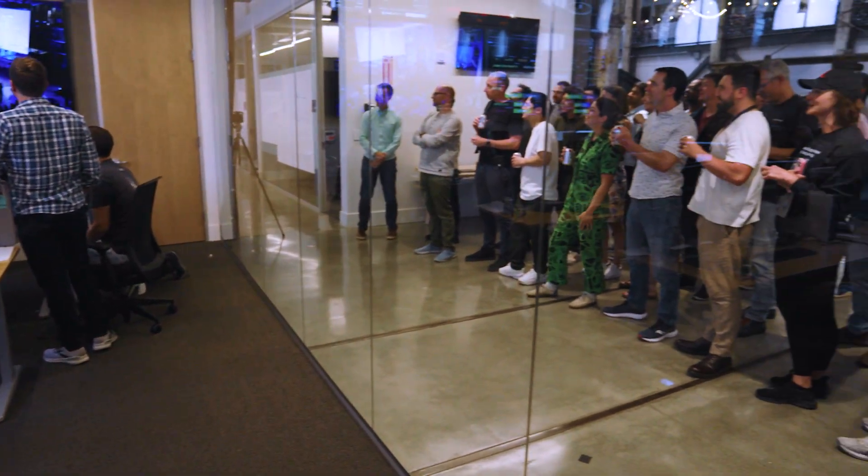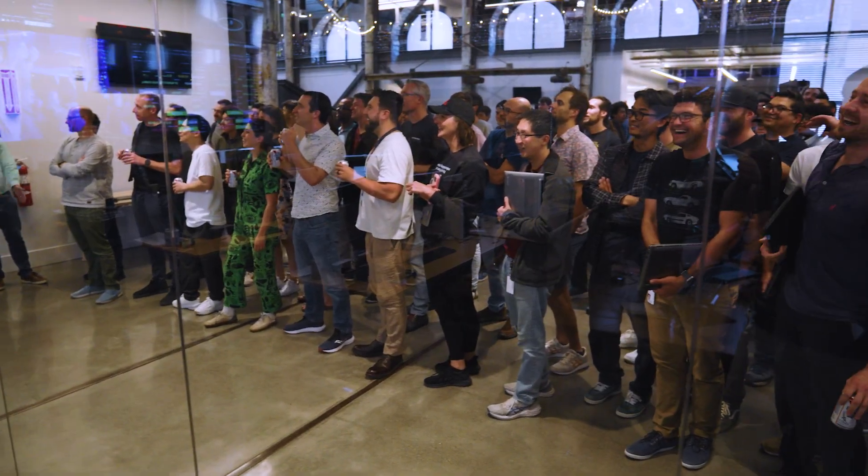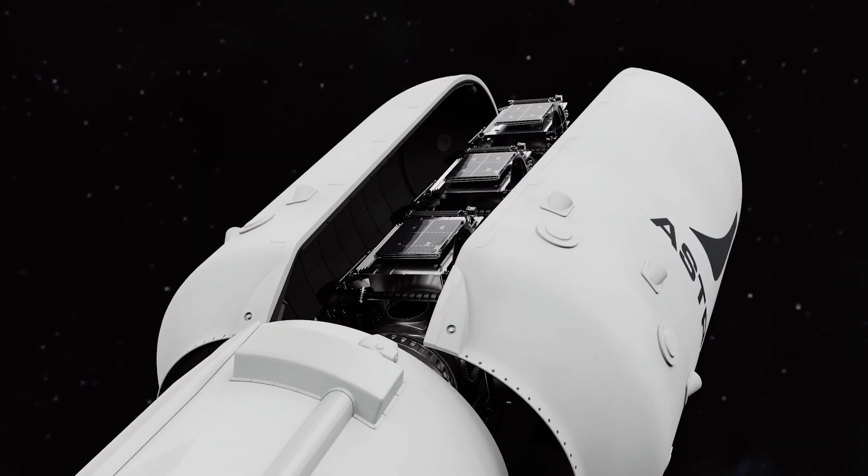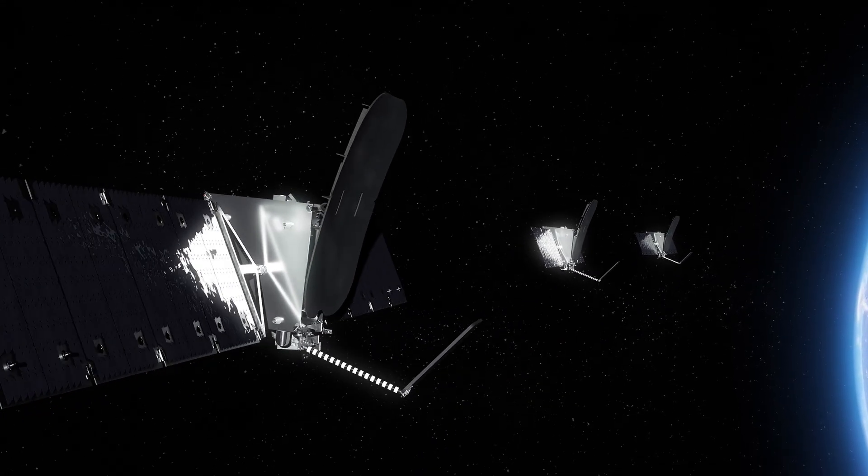We'll be connecting people literally from coast to coast all the way across the United States and in the Caribbean. It's really going to allow us to start going from one, two, five, to many — and that's the big next step. Here we go.